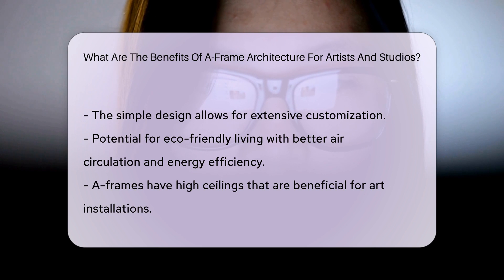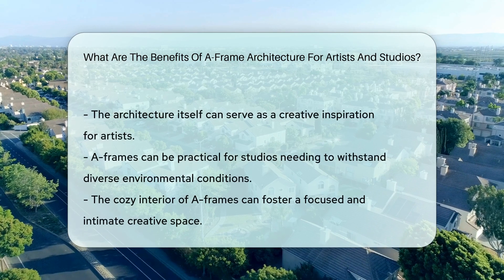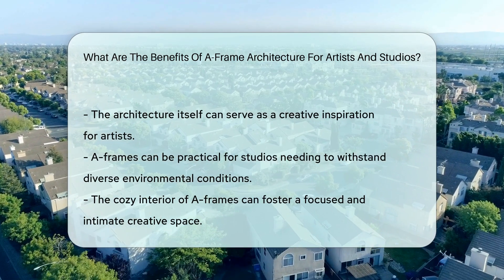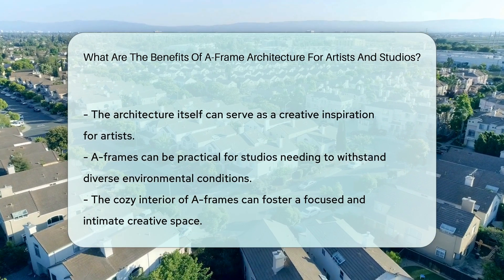A-frames are often more affordable to build than traditional structures. They require fewer materials for their size — a win for budget-conscious creatives. The design itself is a blank canvas. Its simple form can be customized to your artistic whims. Picture a studio as unique as your work.